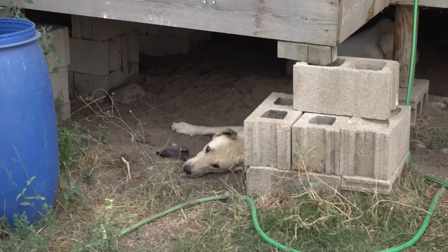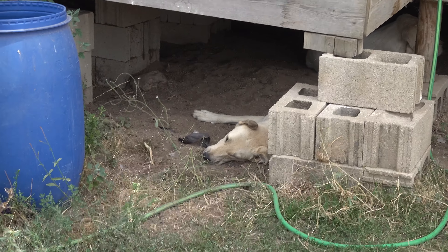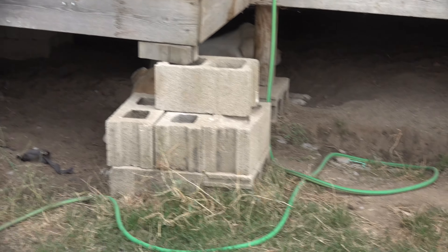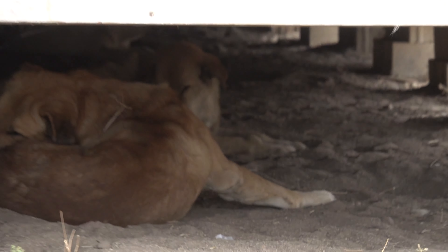Down there is the dogs' favorite place during the hot day. They are all somewhere under the house because the air conditioning on the inside makes it cool and of course it's out of the sun, so they all like to hide in there.